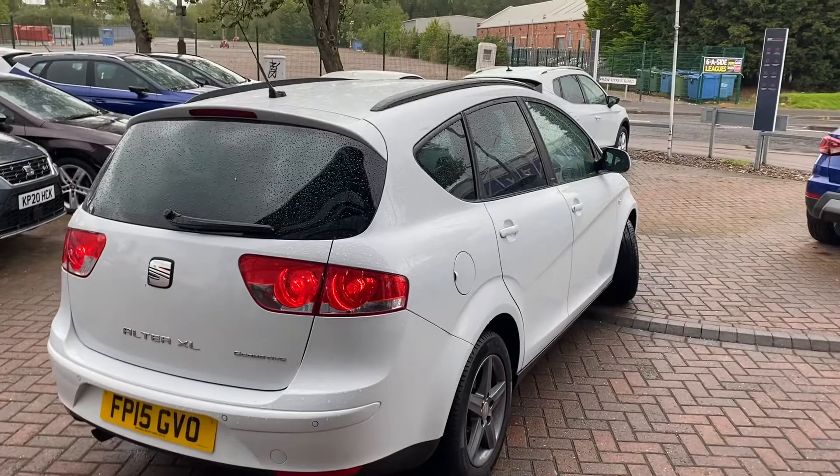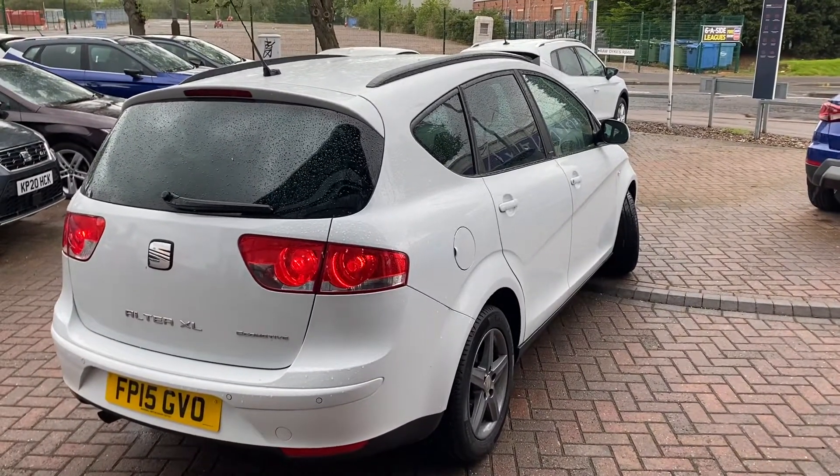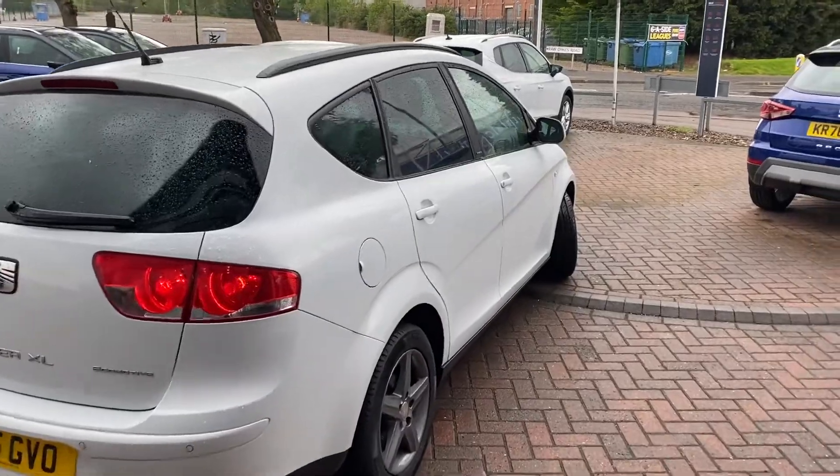The car is in fantastic condition for its age. It's been mechanically and cosmetically prepped and it's ready to go as we speak. Let's get inside the vehicle and show you some of the interior.